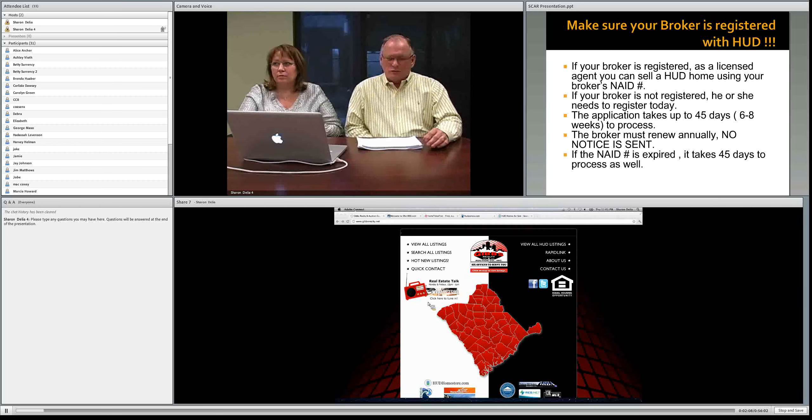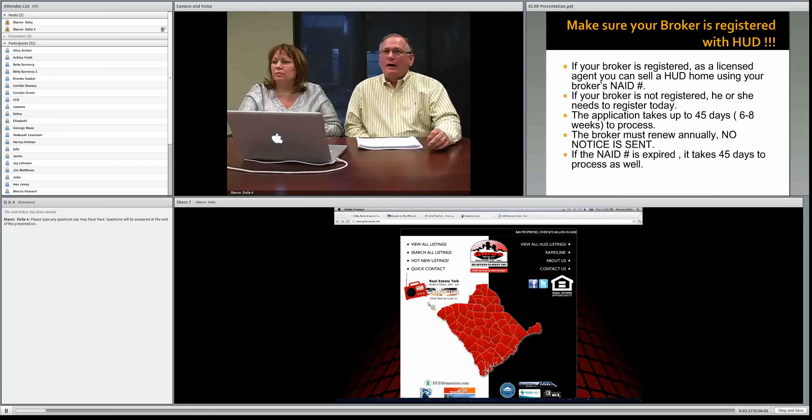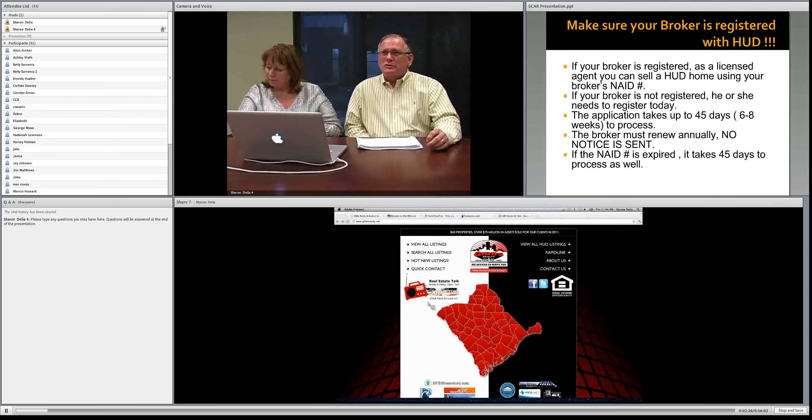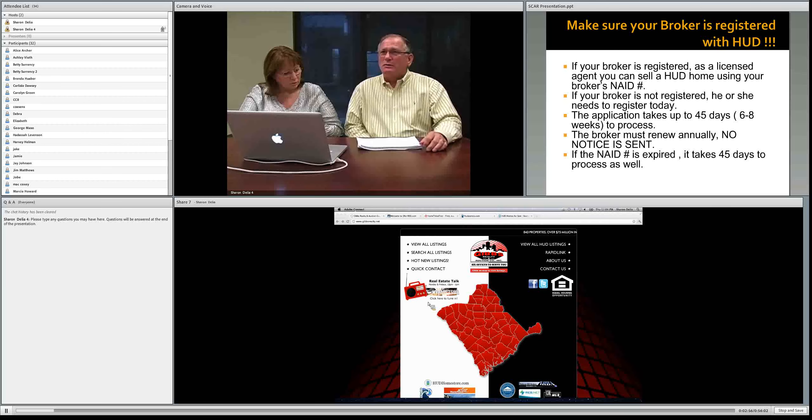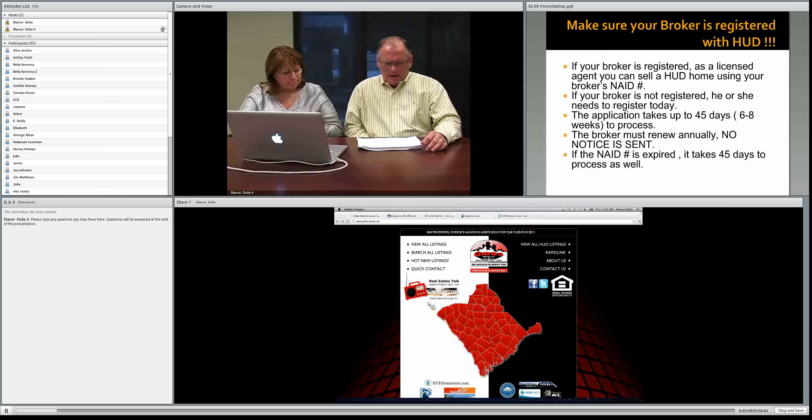To sell a HUD property, one of the most important things is that your broker must be registered with HUD in order to receive what's called an NAID number. That's the identification number HUD uses to identify different brokers and the agents under that broker. If your broker is not registered, he or she needs to register today. The application takes about 45 days — six to eight weeks — to process, so be proactive about it.